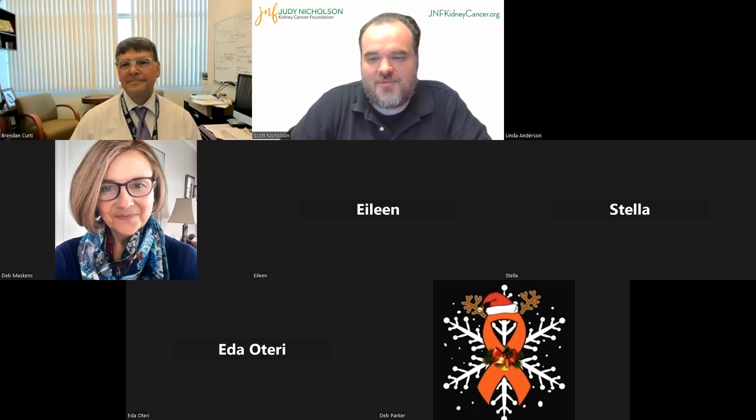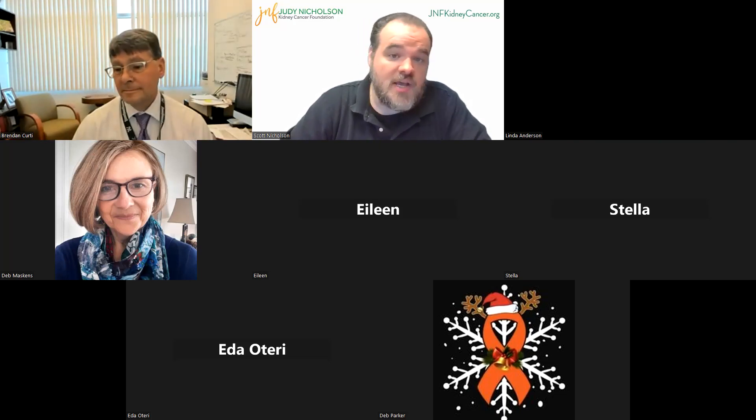Welcome, Dr. Kurdi. We're happy to have you here. We will be having a Q&A session at the end of Dr. Kurdi's talk, so if you have any questions, please don't hesitate to type them into the chat or save them for the end and we'll make sure to get your questions answered. So without further ado, doctor, if you could share your screen and take us away.